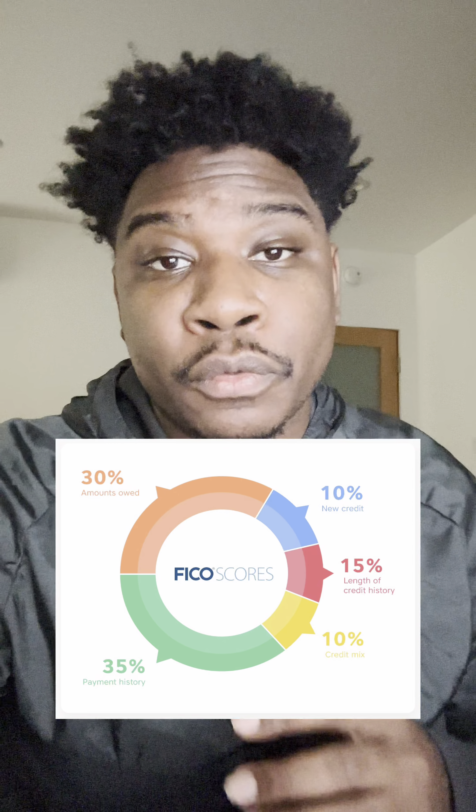The last category, taking up 10% of your credit score, is your credit mix. This comprises all the different types of credit you have outstanding — credit cards, mortgages, car loans, anything like that. These are going to affect your credit mix, and the more variety you have, the better your credit score will be.